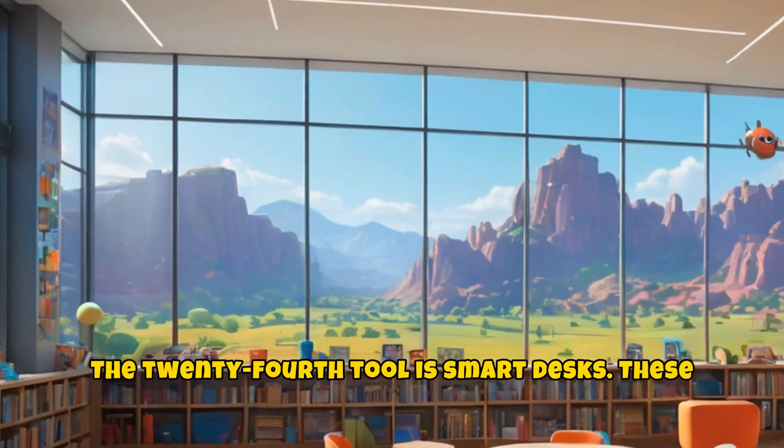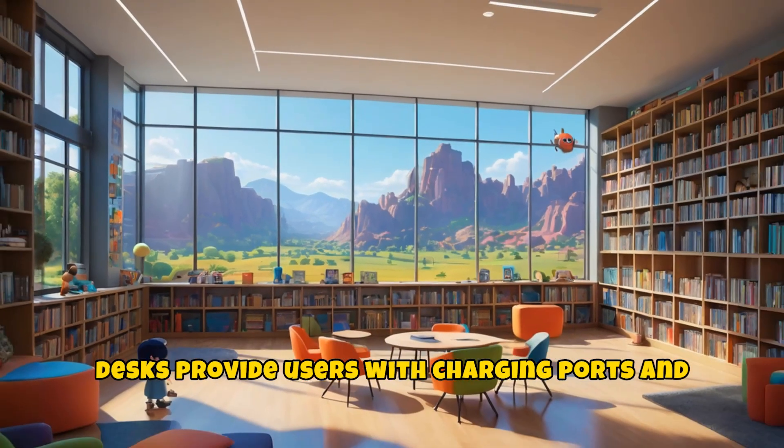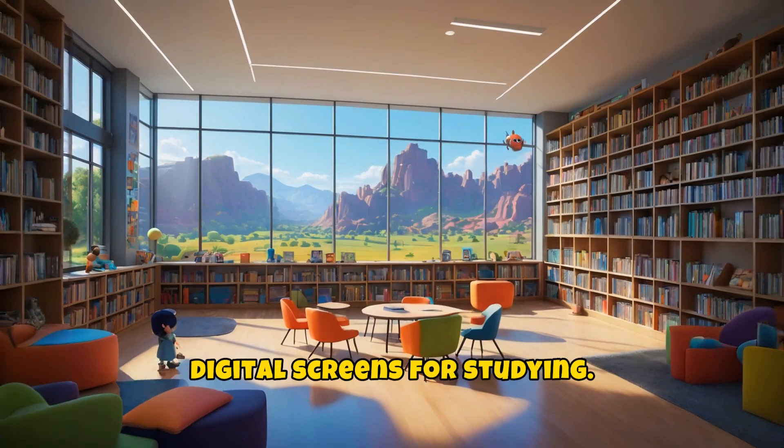The twenty-fourth tool is smart desks. These desks provide users with charging ports and digital screens for studying.